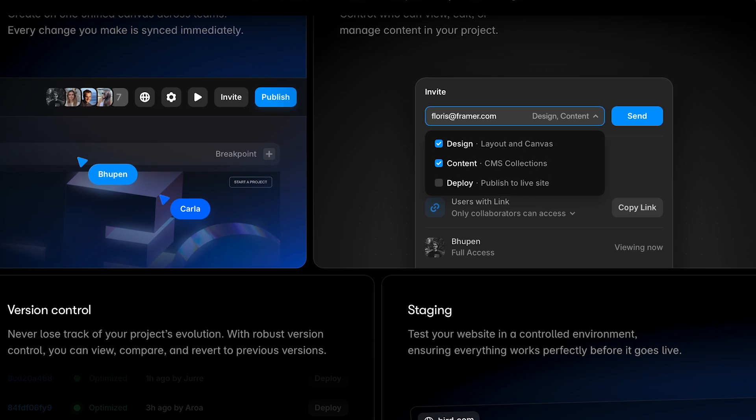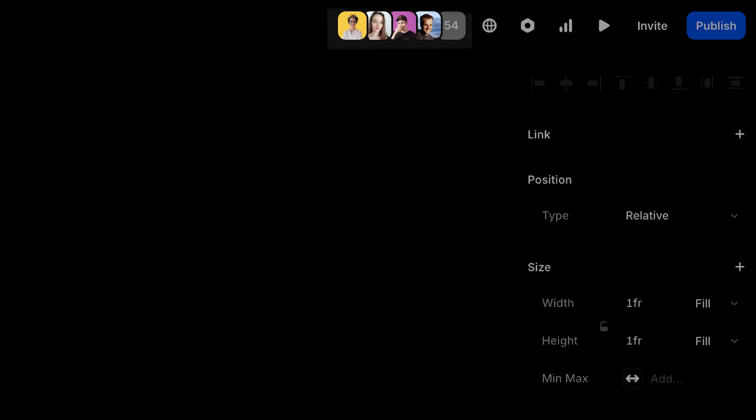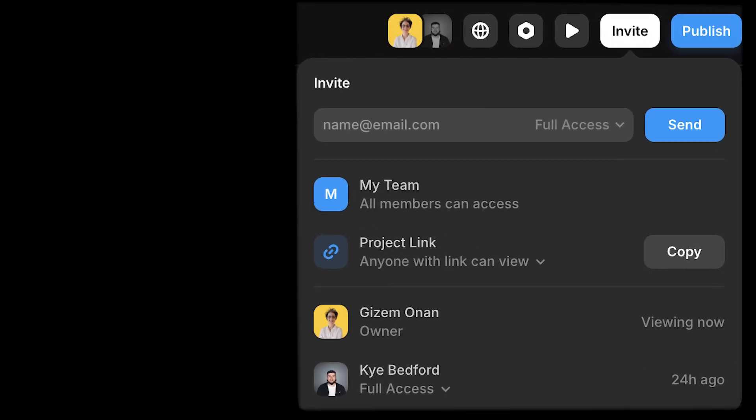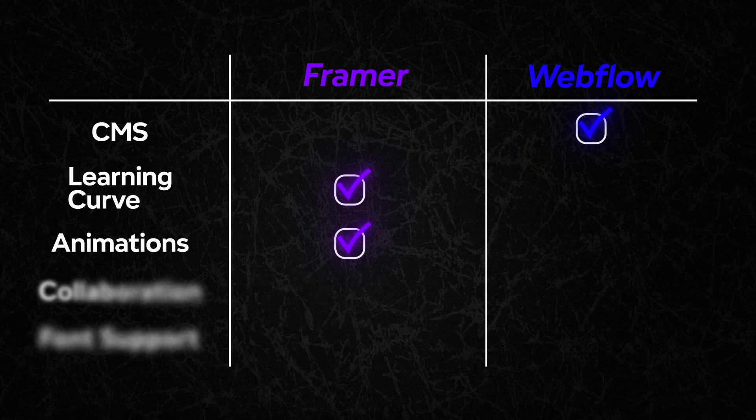Let's talk collaboration, because this is where Framer really stands out. Framer offers real-time collaboration, which means you and your teammates can work on the same project simultaneously and see changes happen live in the moment. It's perfect for teams who want instant feedback and a truly seamless workflow. Webflow, on the other hand, doesn't offer real-time collaboration — it relies on a more traditional hand-off workflow where designers and developers work in stages. While it's still effective for larger teams or agencies, it doesn't have that interactive live atmosphere that Framer brings to the table. So I'll definitely prefer Framer here.